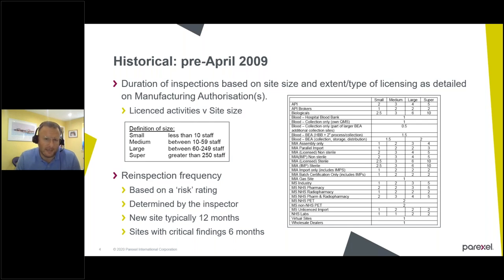The sites were defined as less than 10 staff, 10 to 59, 60 to 249, and 250 and above. From experience, most of the facilities when I've been to India inspecting — probably well over 20 times inspecting in India and 30 times visiting in total — most of the sites fitted into that super size, some potentially the large size. For a standard non-sterile licensed site, a small site was two days, medium three days, large four days, and super site five days. For sterile facilities, smaller sites were two and a half, ranging up to 10 man days for the larger sites.